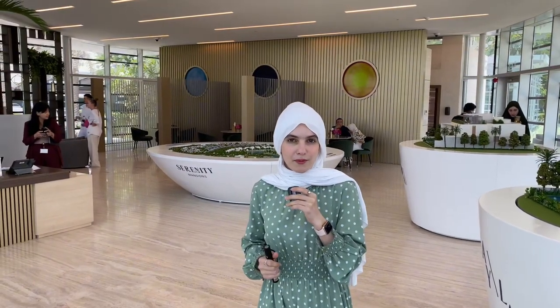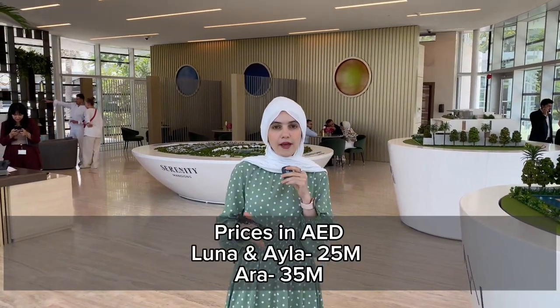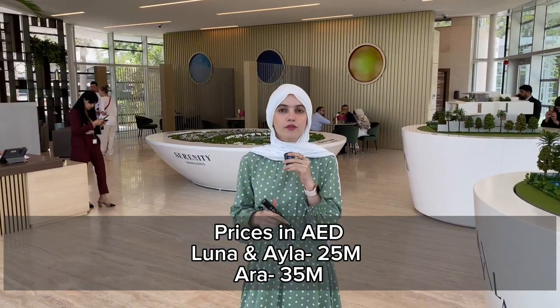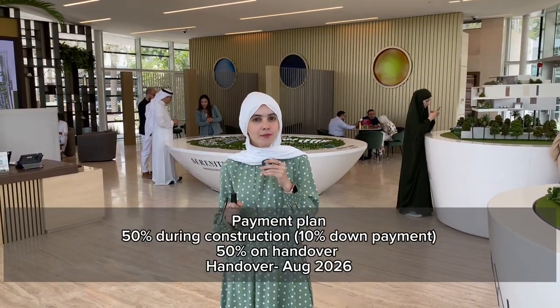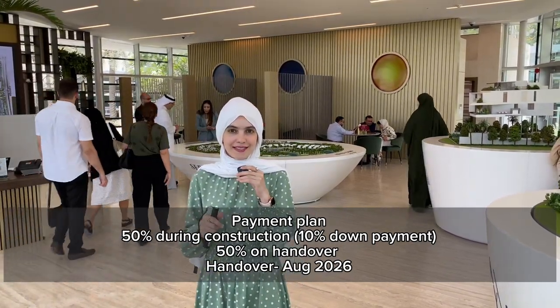The prices for the Luna and Isla are going to start from 25 million dirhams. For the Ara, these start from 35 million dirhams. In terms of the payment plan, it is 10% down payment, 50% during construction, and 10% on handover, which is going to be by mid-2026 — so that's a three-year payment plan.